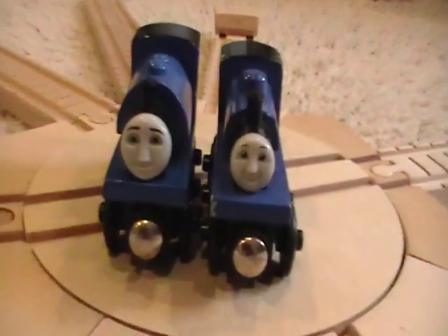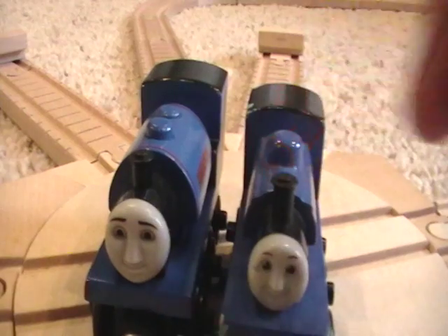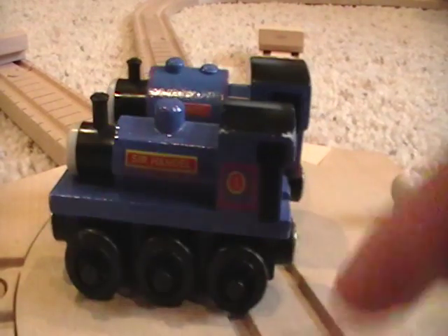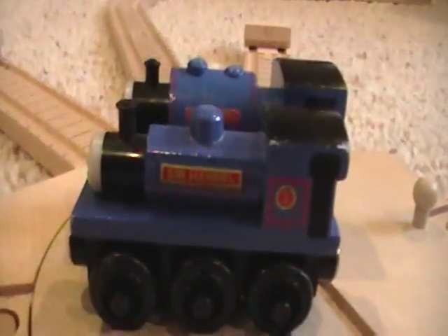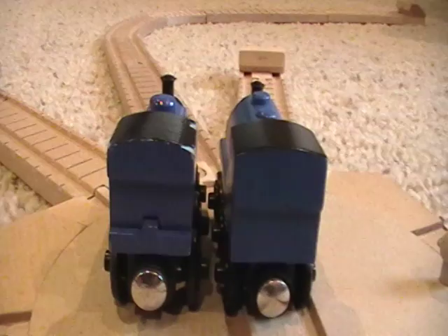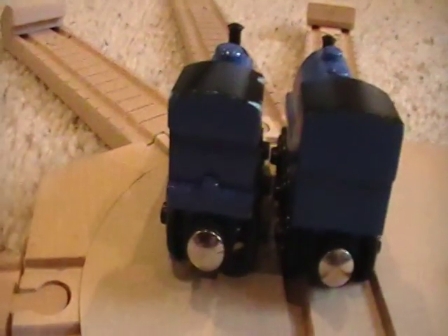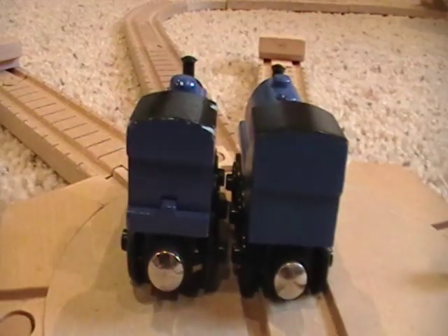Their funnels are relatively the same — this funnel is just longer, but they look the same. Here's where the big difference is on the side: Sir Handel has one big dome over there and then two back there, and their cabs are different by a lot — just a lot more detail in these new-style engines. Turning around for a back picture — pretty much the same, just this Sir Handel is bigger, and this one has a ledge in the back while this one does not.